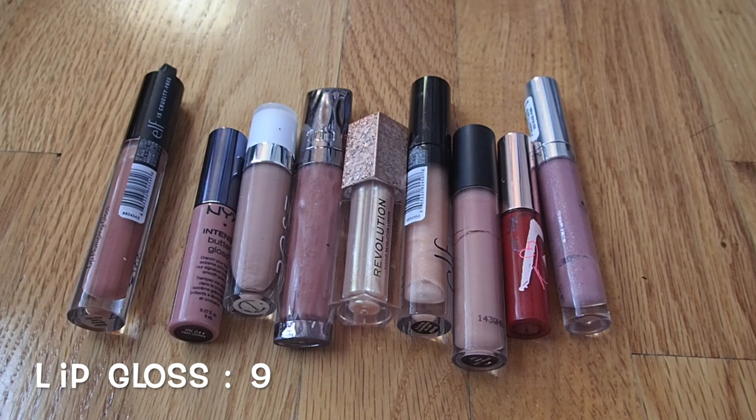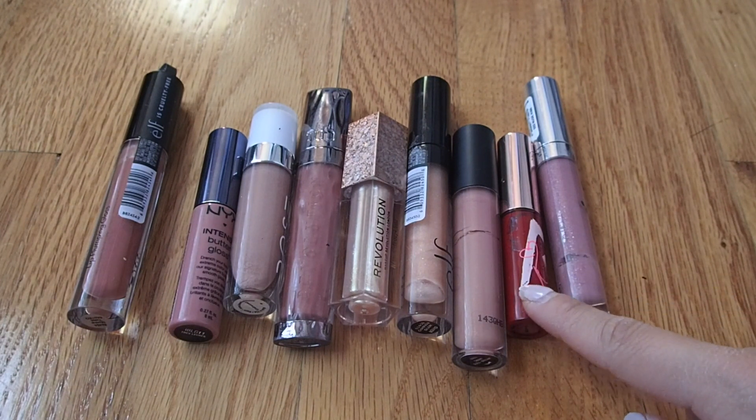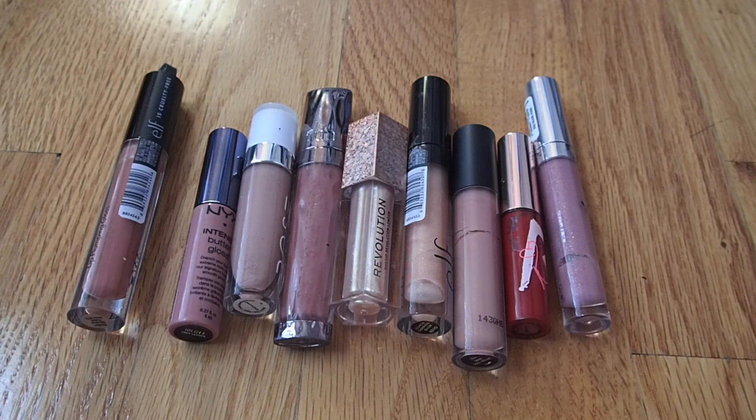Moving on to lip glosses — I currently have nine. This category has grown a lot this past year, especially as I've gotten more into glossy lips. Most of my lip products are matte since that was the trend before, so I've been buying glosses to compensate. If you notice a pattern in my lip products, I pretty much wear the same brownish nude lip shade every day. I think I have a gloss for every situation, so I don't want this category growing. One MAC gloss from the Rihanna collection is more of a collector's item — and it's not cruelty-free.